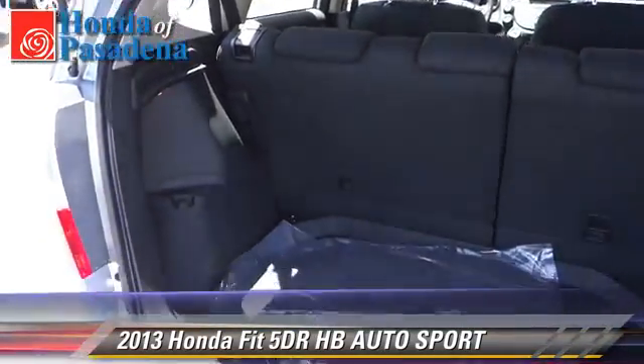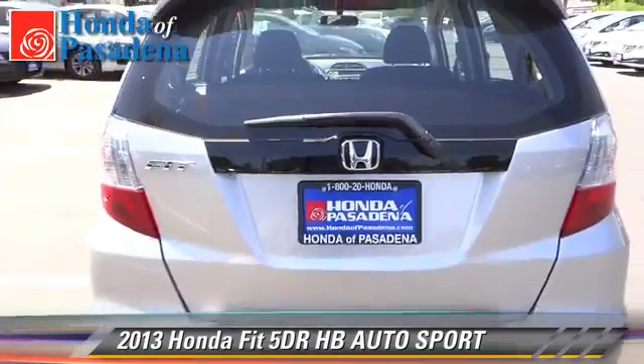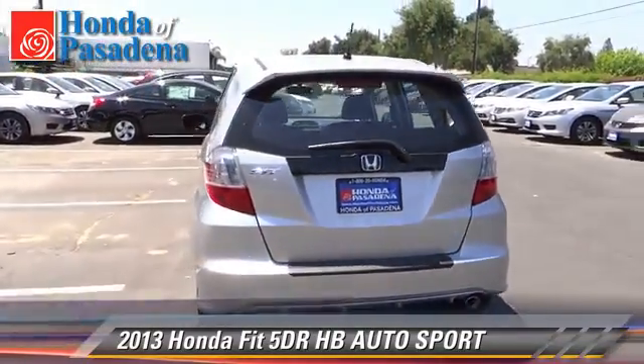Comfort and convenience features include cruise control, air conditioning, and a CD player. Give us a call to schedule your test drive today.